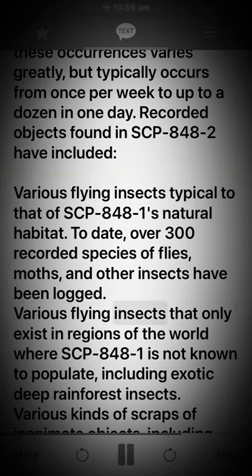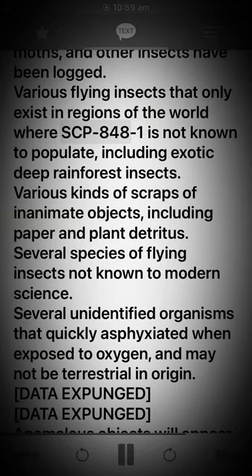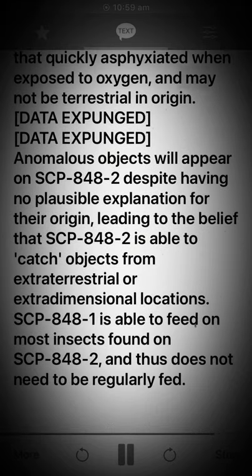Various flying insects that only exist in regions of the world where SCP-848-1 is not known to populate, including exotic deep rainforest insects. Various kinds of scraps of inanimate objects, including paper and plant detritus. Several species of flying insects not known to modern science. Several unidentified organisms that quickly asphyxiated when exposed to oxygen, and may not be terrestrial in origin. [Data expunged.] [Data expunged.]